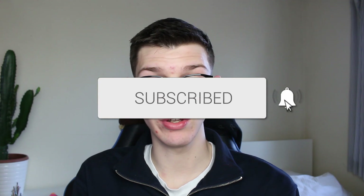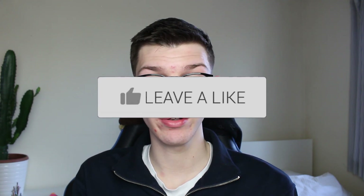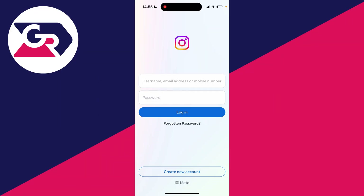We'll guide you through how to fix Instagram not letting you log in. It can be super annoying when Instagram isn't letting you log in, so let's get into some fixes.